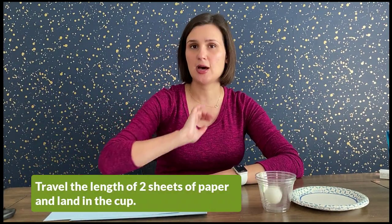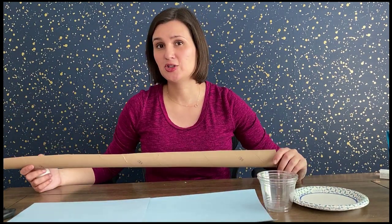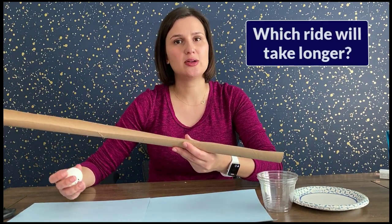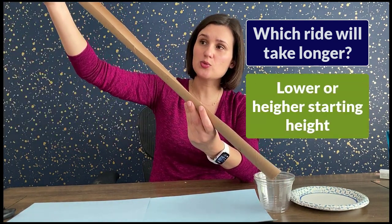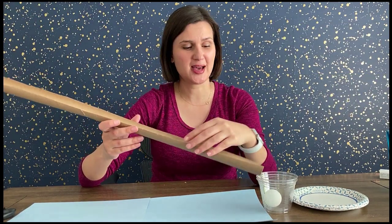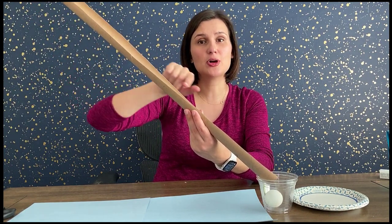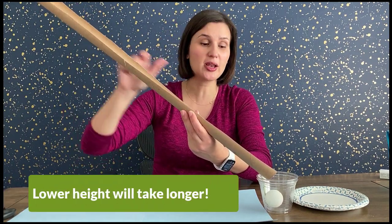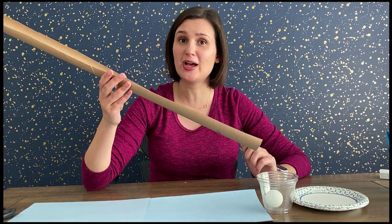Your Level 1 challenge is to have a ball travel the length of two sheets of paper and land in the cup. The simplest way is with a single ramp. One thing you can control is the height of your ramp. Which ride will take longer — one with a lower starting height or one that is higher? If you test it, you'll find that a higher starting point gives the ball much more acceleration down the track, resulting in higher speed at the end. Just be careful that the ball still lands in the cup and doesn't fly off the track.